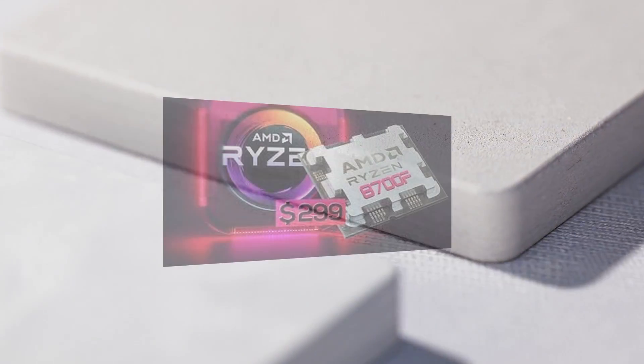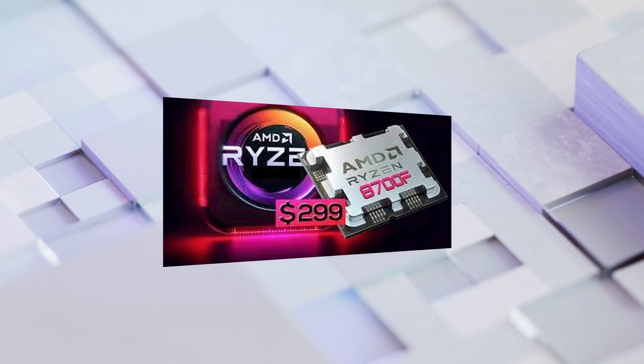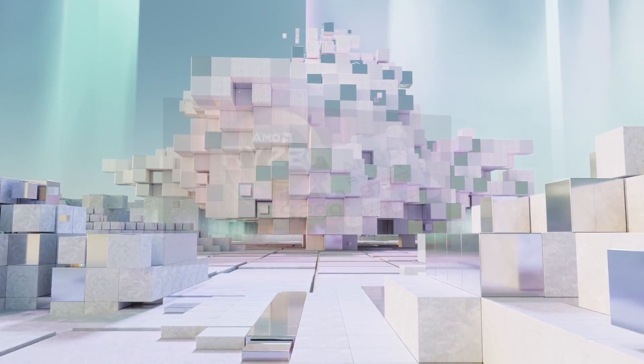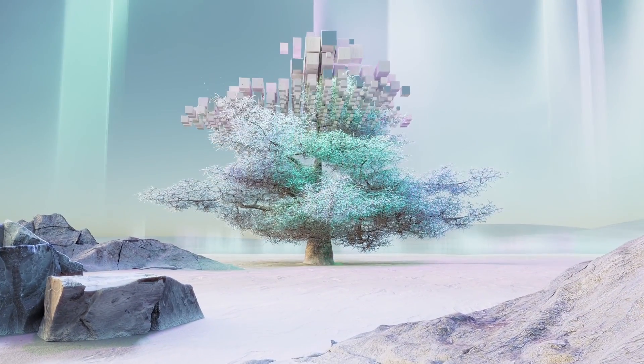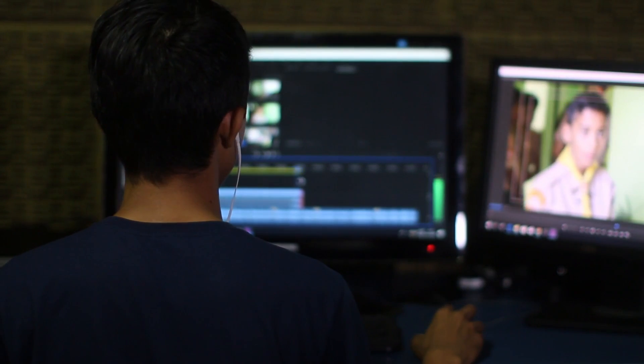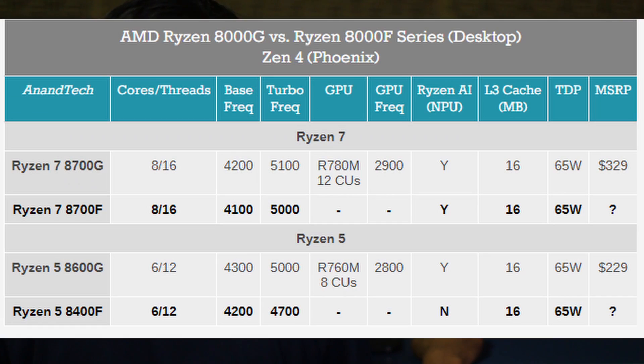First up, we have the Ryzen 7 8700F. This powerhouse features an impressive eight cores and 16 threads, providing exceptional multitasking capabilities for gamers, content creators, and professionals alike. Sporting 16 megabytes of L3 cache and a TDP of 65 watts, the Ryzen 7 8700F delivers efficiency without sacrificing performance.